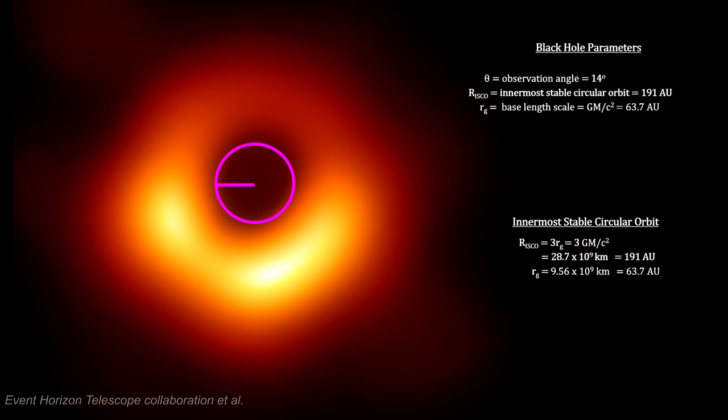Here is the measured distance from the center of the black hole to the inner rim of the emission ring. This is the innermost stable circular orbit radius. It is also the photon sphere, where photons can get trapped into an orbit around the black hole.